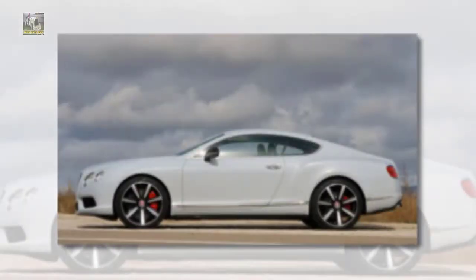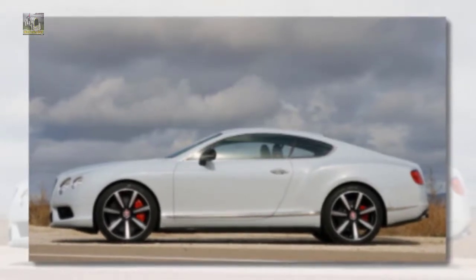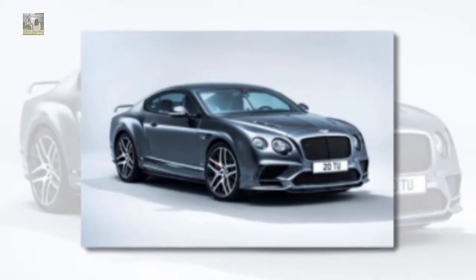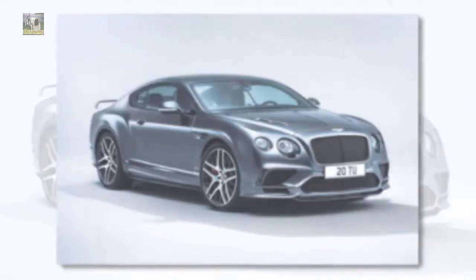This Bentley Continental GT has been a huge hit, getting Bentley along with Volkswagen AG traction since its start in 2003. However, the vehicle hasn't transformed that much through the years.